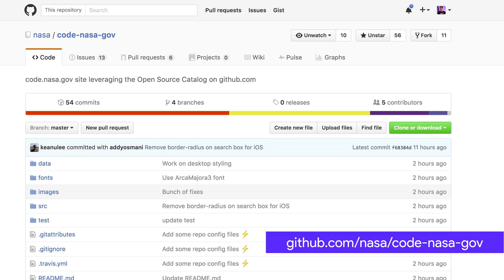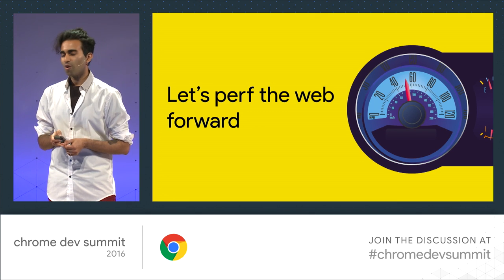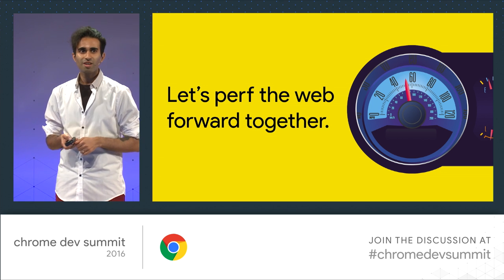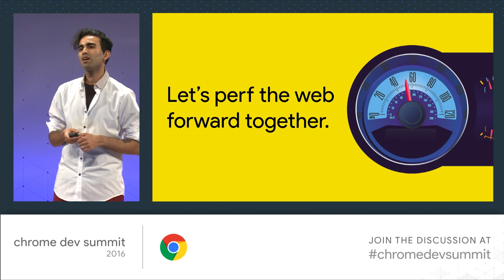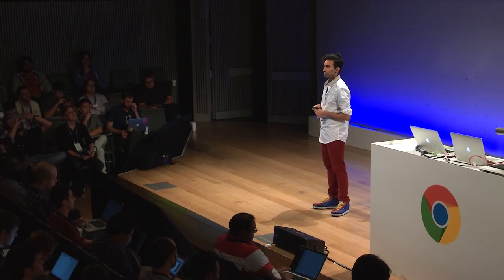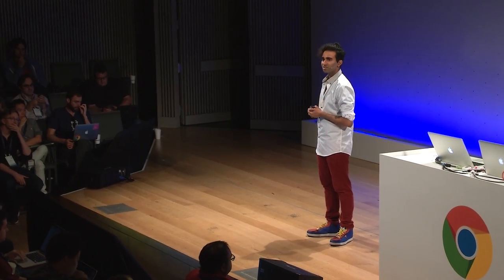The entire app is open source — you can check it out at github.com/nasa/code-nasa-gov. We welcome pull requests. In closing, I hope some of the ideas in this talk give us inspiration to perf the web forwards together. Browser vendors can tell you about engine performance targets; framework authors and tooling vendors can make sure developers ship the right experiences for users. Let's work together and move things forward.